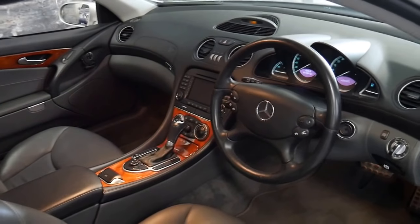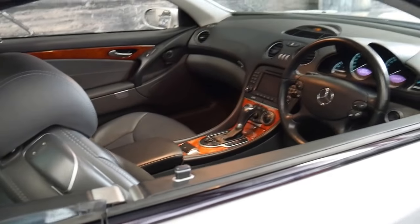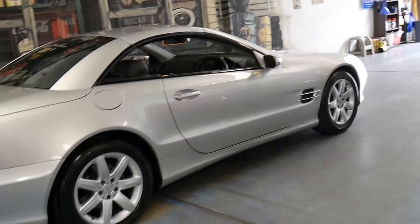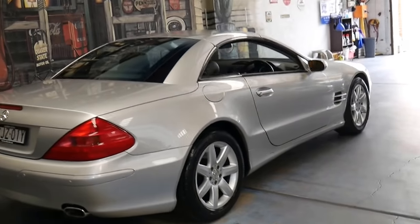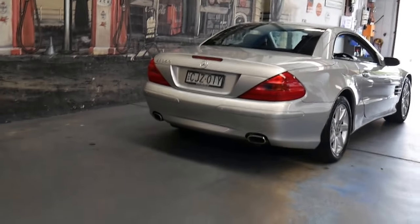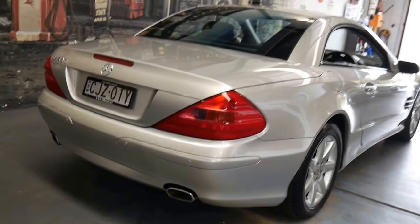It's done 91,000 kilometres, it's got a nice set of continental tyres, and the car's been very well looked after. It was serviced at Mercedes-Benz up until about 30,000 kilometres. It didn't do very many kilometres for the first nine years of its life, but it was serviced every year despite doing such little kilometres, which is very good to see.